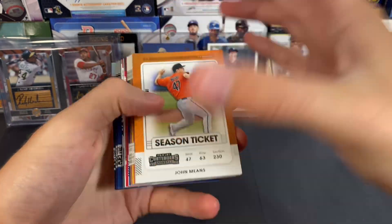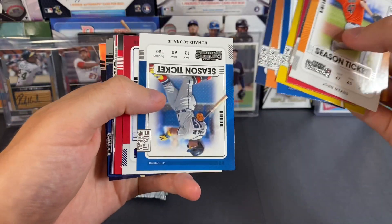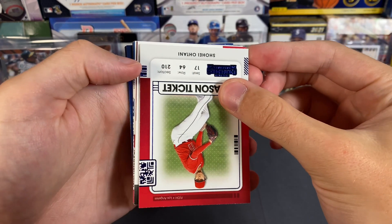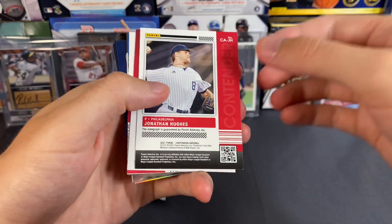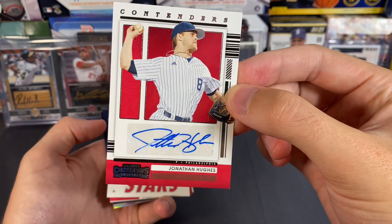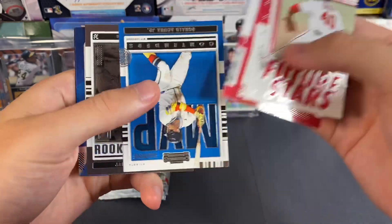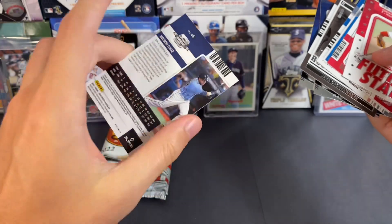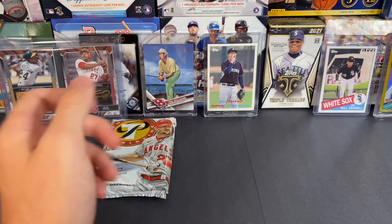We got John Means — pretty much base right here, nothing too crazy in these. The auto slow-rolled from the back is going to be Jonathan Hughes, so nothing too crazy there either. Two not-the-best autos, but that's the way it goes sometimes. Also pulled Harper, Acuña — Acuña has two home runs today — Cronenworth, Guerrero, Fliffa, and Cruz, non-numbered.